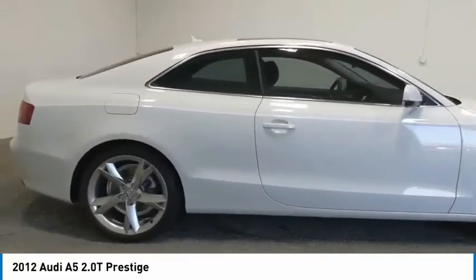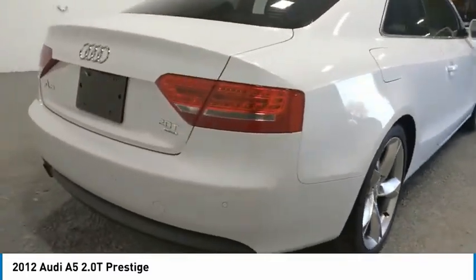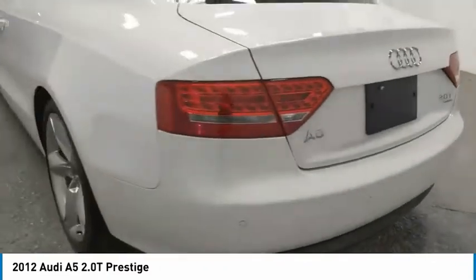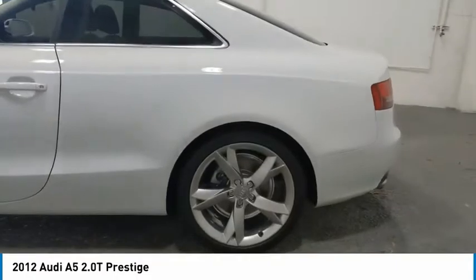All wheel drive, aluminum wheels, heated side mirrors, traction control, daytime running lights, remote keyless entry, fog lights, mirror memory, headlights auto off, remote trunk release.